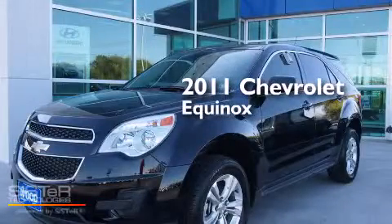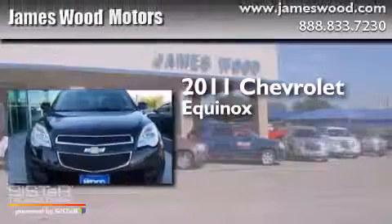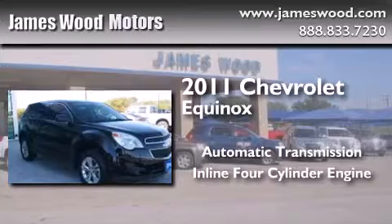This is a certified pre-owned 2011 Chevrolet Equinox. This crossover has an automatic transmission and an inline four-cylinder engine.